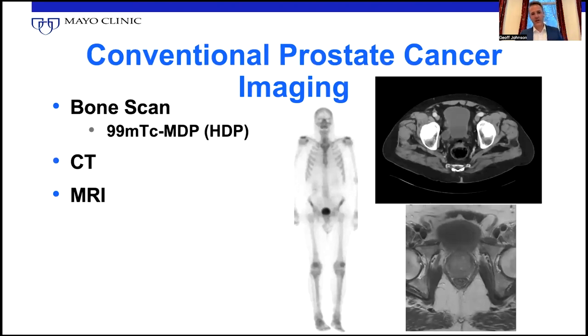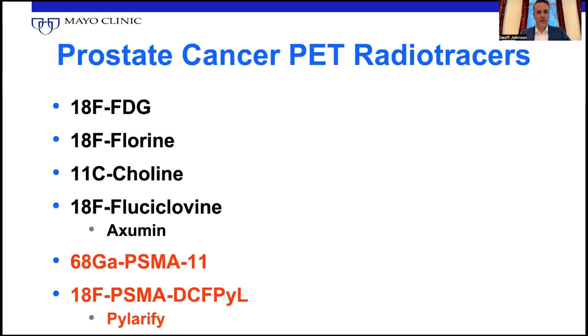So we talk about conventional imaging — although I think of MRI and even CT as pretty advanced these days, these are considered conventional imaging — whereas we consider PET scanning to be advanced. What are the different types of prostate cancer PET-related tracers? We know there's FDG, F18 fluorine which is like a PET bone scan, C11 choline which we use at the Mayo Clinic and got an NDA for, and then fluciclovine or axumin, both FDA approved and routinely used. More recently, of course, there's two versions of PSMA — many more coming — that are FDA approved, and those will be what we focus on.